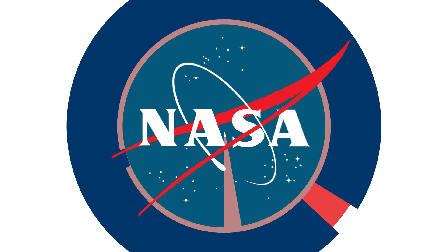And remember, Spaceport Magazine digs deeper Inside KSC. See you next time.